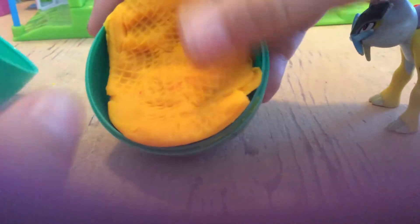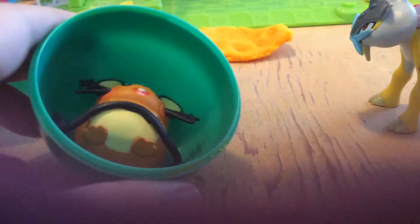Ooh, who is it? It's covered up. Let's see who it is — and it is Dijiné! Woohoo! Here it is.